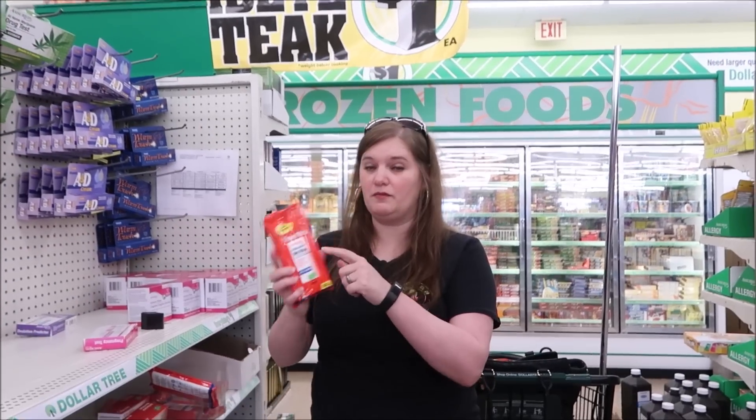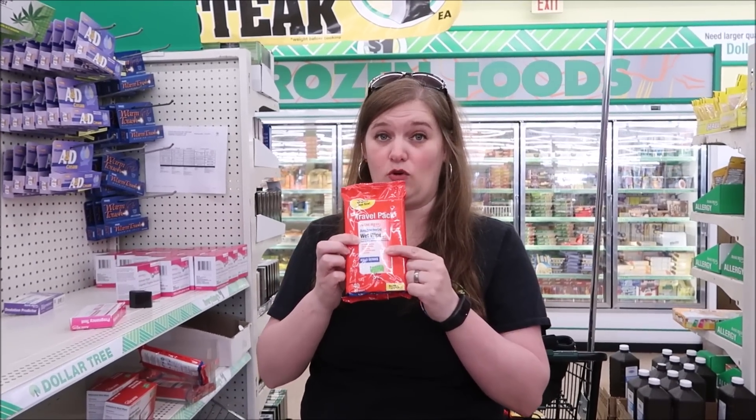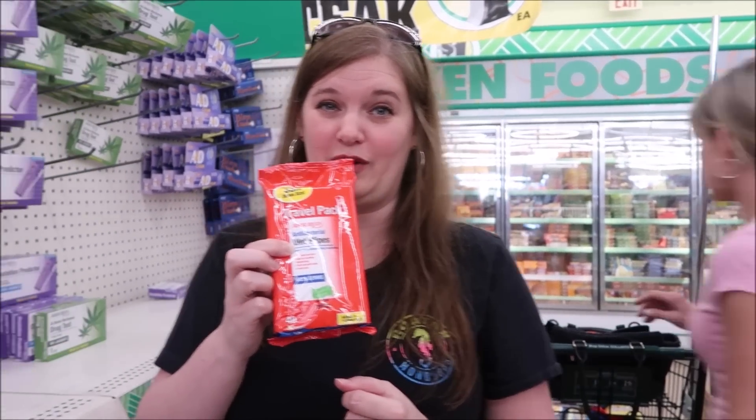Really, kind of anything you need toiletries-wise or first aid-wise, they do have a lot of options here for a dollar. So you can really come here and stock up your bag. Also, they have antibacterial wet wipes - these are something that you're definitely going to want for traveling as well.